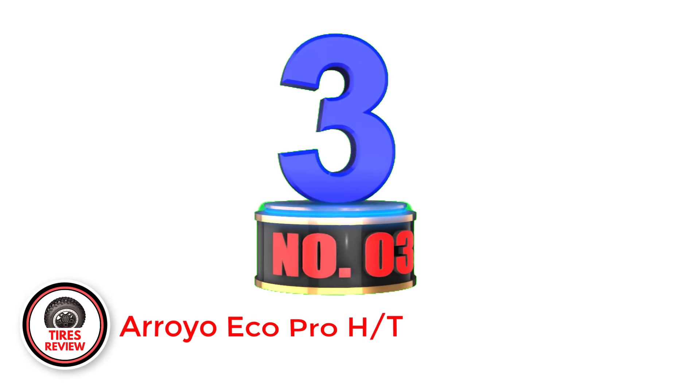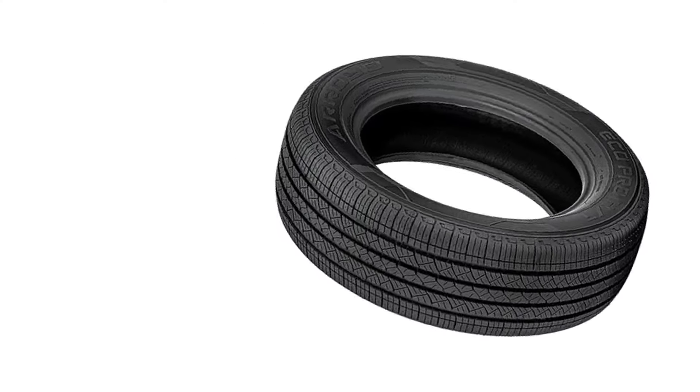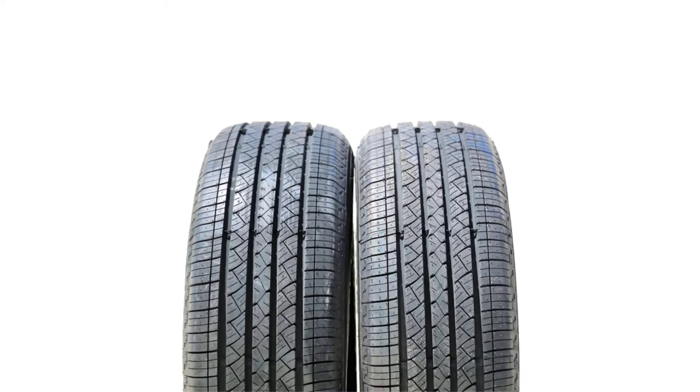Number 3: Arroyo Eco Pro HT — best cheap all-season tire. The Arroyo Eco Pro HT is another one of those all-season tires that firmly grips the road surface, even in wet weather conditions. This one is designed for cars used for highway driving. With the tread center ribs that boost stability, they did a great job with the footprint design, as it features zigzag grooves and alternate direction sipes.